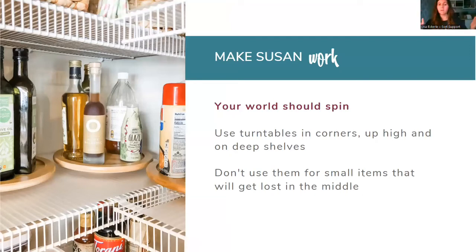Susan isn't lazy after all — I love lazy Susans. They are perfect in corners. A lot of people have L-shaped pantries and don't know what to do in that corner because you can't take a bin out and things get lost. A turntable is your answer. You also want to use these up high on shelves where you only have to reach the front and then spin it to see what's there. Perfect for deep shelves as well. Just don't put too small of items in it, especially up high — they'll get lost in the middle.